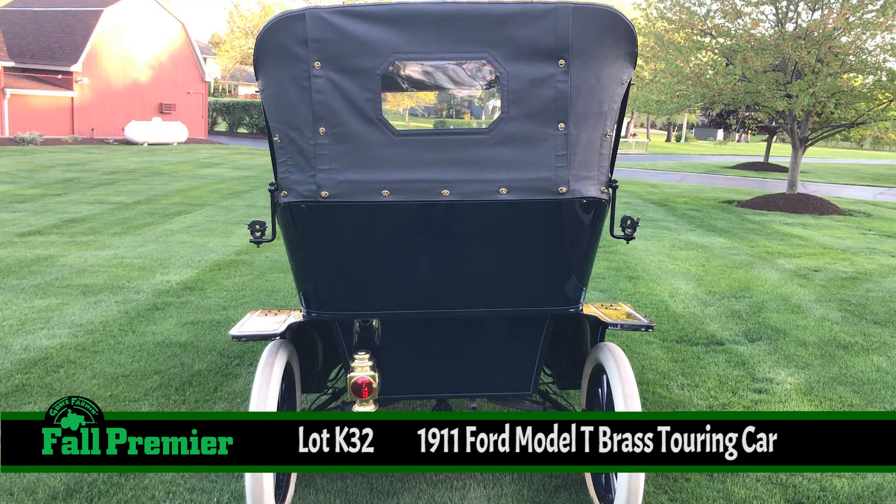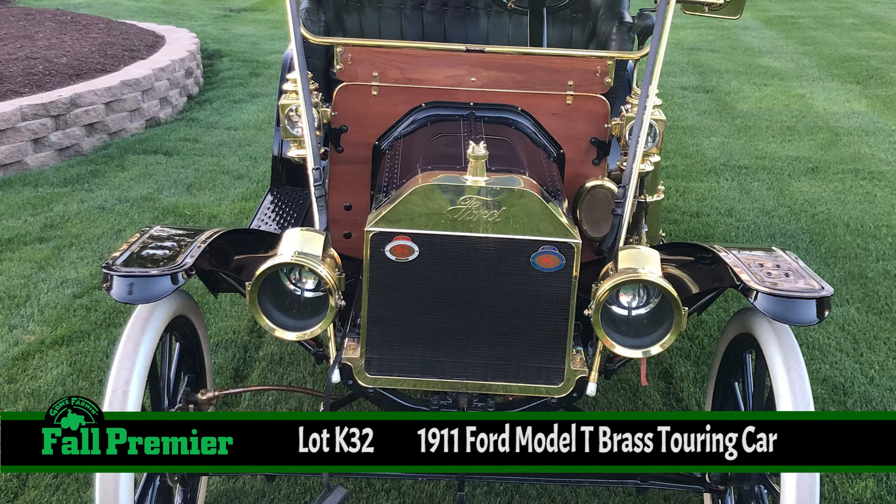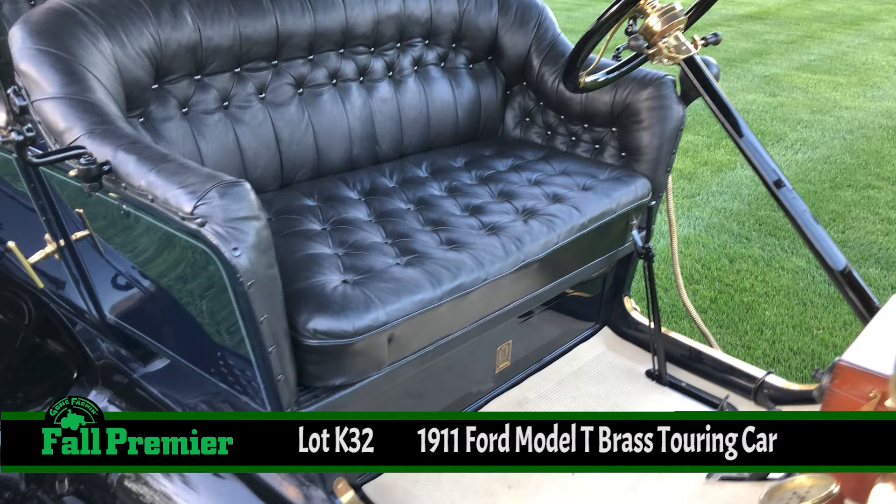These Brass T's — this one has a 177 cubic inch, 20 horsepower, four-cylinder engine, Stewart speedometer, wood-spoke wheels with white tires. And like we said, this is the first year for the metal skin body.